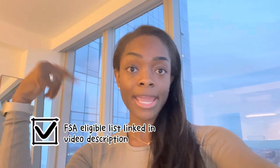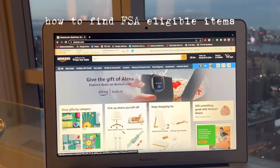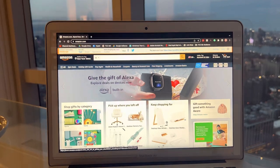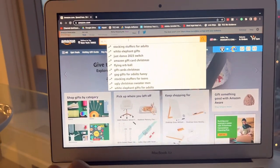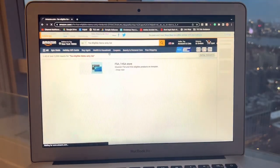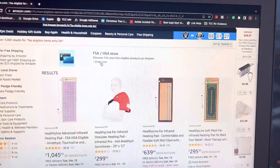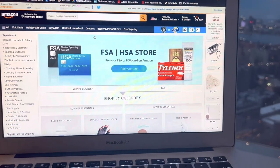If you're not sure which items qualify as FSA eligible, I'll include a link to a helpful resource by FSA Store in the video description — it outlines a comprehensive list of items that would or would not qualify. One way to make sure you're purchasing FSA eligible items is to shop through FSA Store directly. I also discovered a hack on Amazon this year where you can literally type in the words 'FSA eligible' and it will pull up a list, taking you to an FSA/HSA eligible section on Amazon.